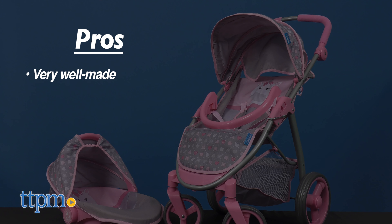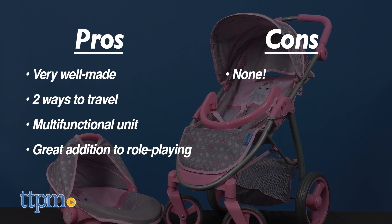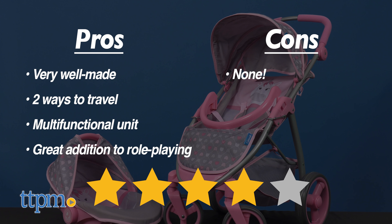My pros: it's very well made, it has two ways to travel with your doll, it's a multi-functional unit, and it's a great addition to role-playing. As for cons, there are none here. I give the Hauck 2-in-1 doll travel system 4 out of 5 stars.